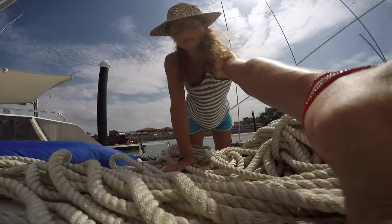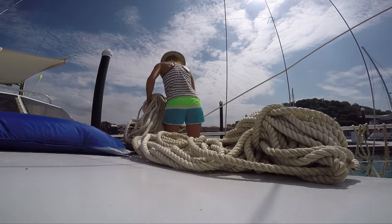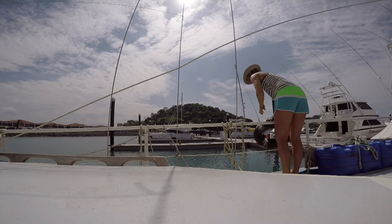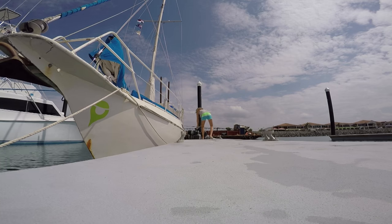From there you travel on a little bit further, drop off the advisor at the Balboa Yacht Club, and then you anchor at Flamenco or La Plaita. The next day the person who rented you the lines and tires will come and pick them up, and of course you need to get your line handlers back to land. Then you're done with the passage and can just enjoy the new ocean.